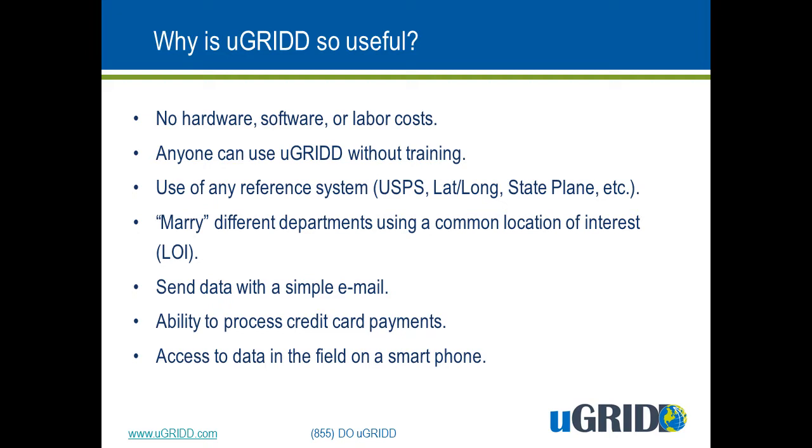uGrid also does not require any software licensing costs, and this is a huge benefit. A lot of companies that offer mapping or data management software platforms require tens of thousands of dollars per user per year, and that is not in our business model. Ours is to provide a flat fee to the customer, such as a local government, and the customer can allow anyone they want to use the product.